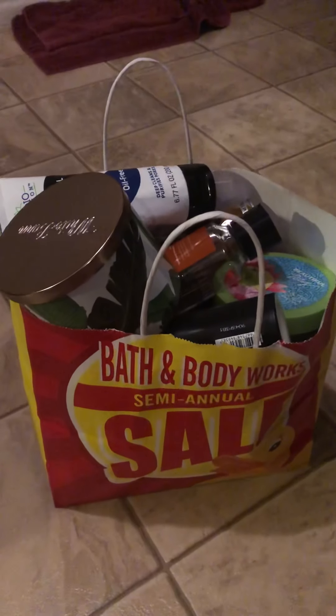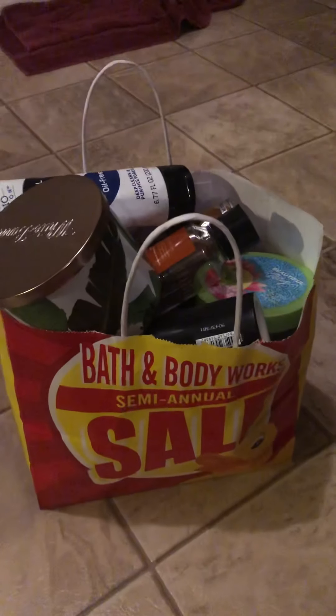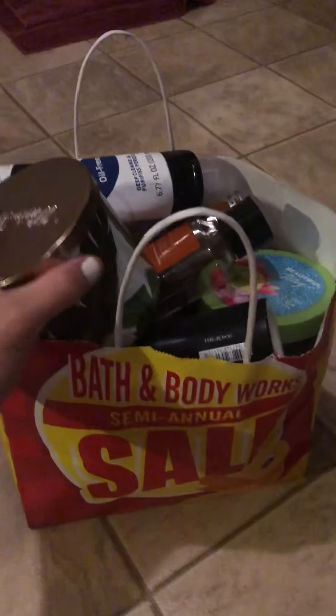Hey you guys, I'm here to do my July empties. I have quite a few Bath and Body Works products this month, so I'm gonna go ahead and get started.